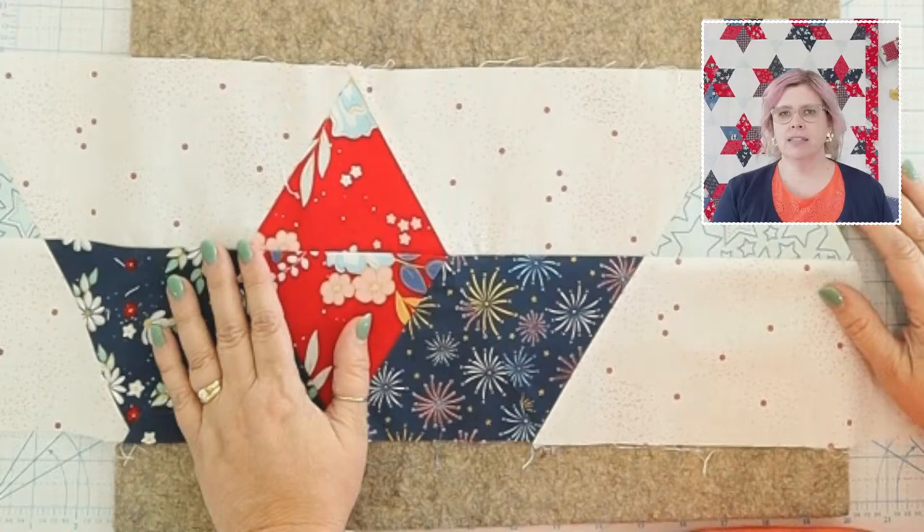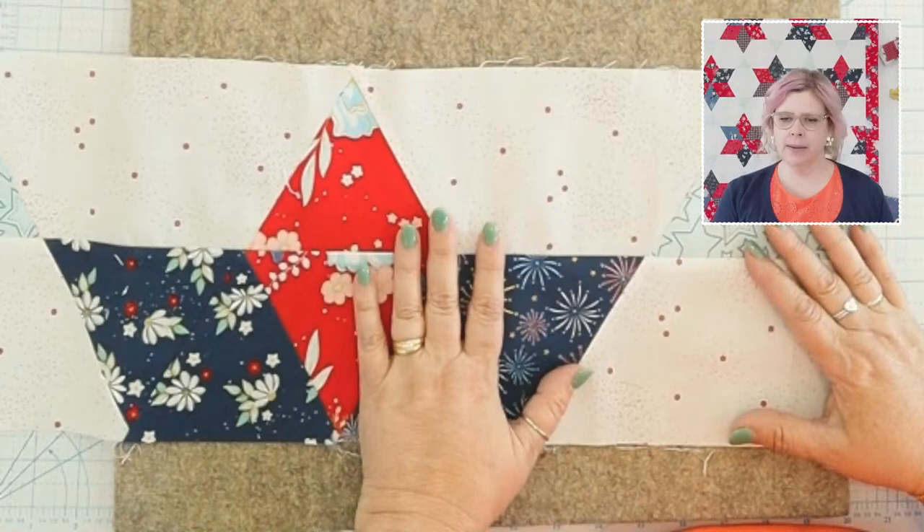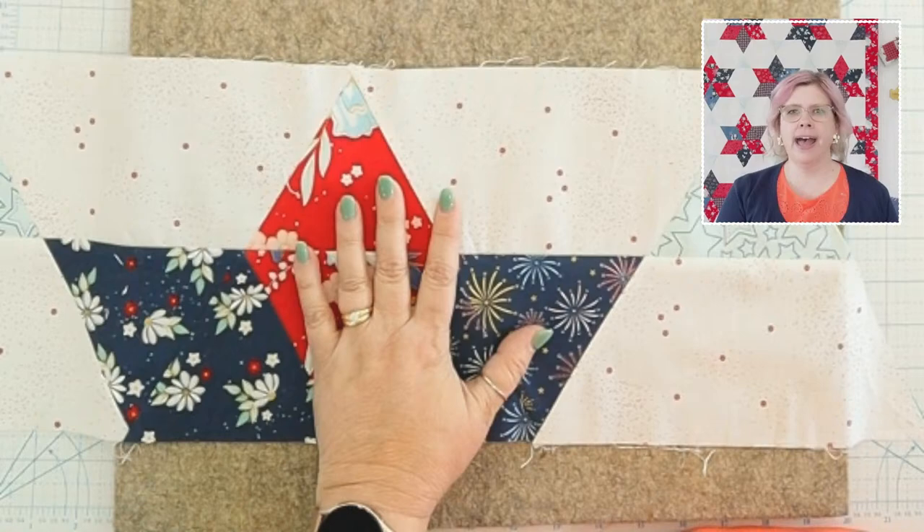Linda says when she presses seams open she has a hard time getting them to stay together. Pamela asks what stitch length I use — I tend to keep my stitch length at 1.8, a little on the smaller side. I do a lot of chain piecing so a smaller stitch makes the ends of your blocks less likely to separate and have open ends. You could even go down to 1.6, though smaller stitches are harder to unpick if you make a mistake.